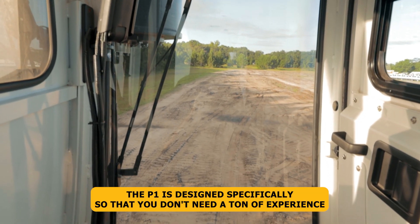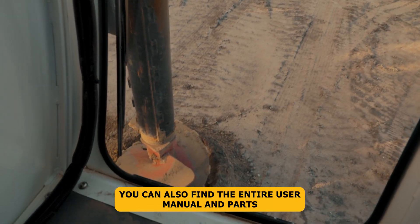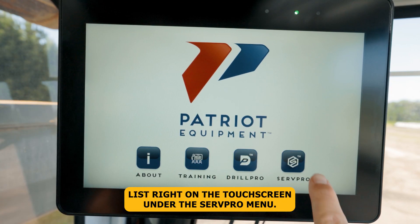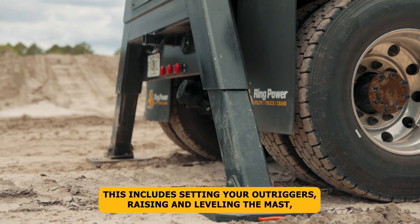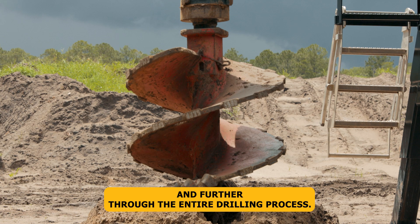The P1 is designed specifically so that you don't need a ton of experience to start drilling. You can find the entire user manual and parts list right on the touch screen under the ServPro menu. This includes setting your outriggers, raising and leveling the mast, and guidance through the entire drilling process.